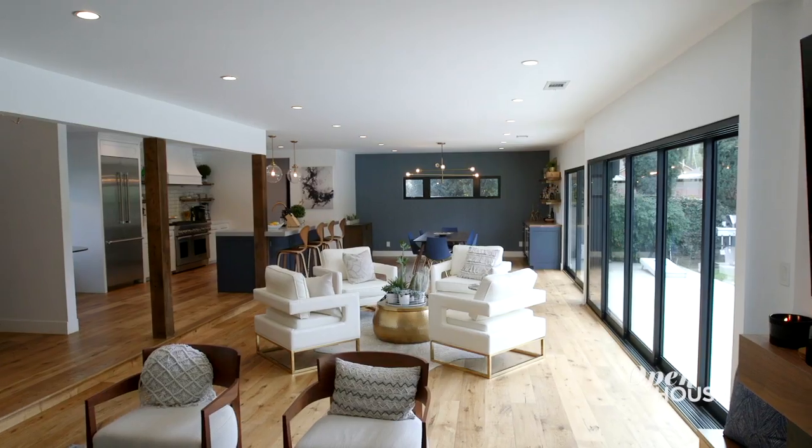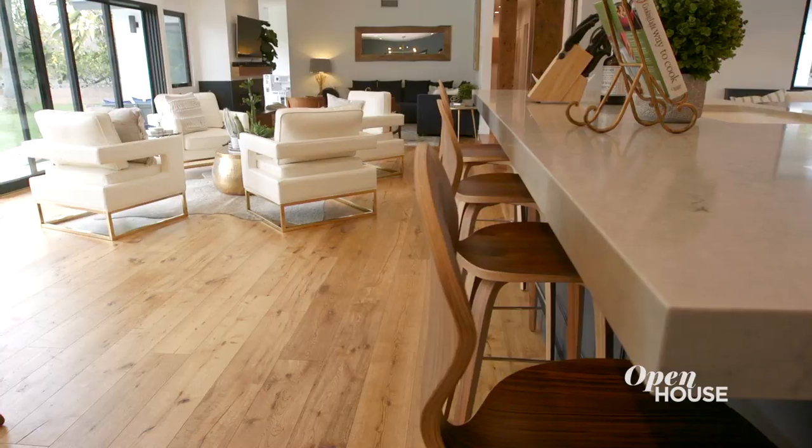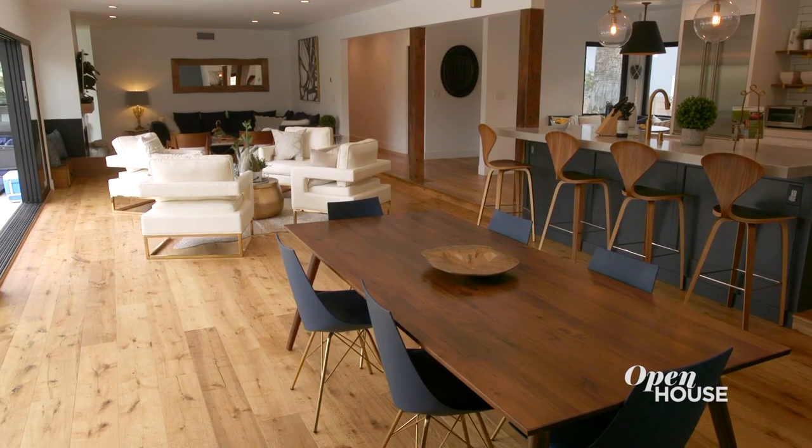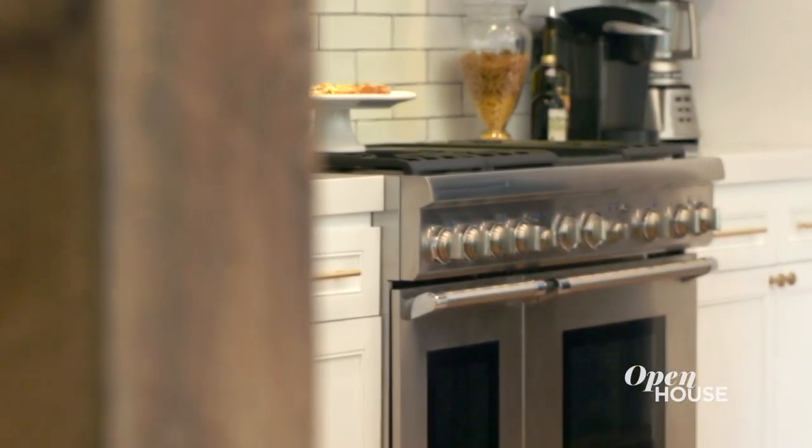So one of the first things that you'll notice in the home is all the windows and the light and brightness of the property. The living room space as a whole is really designed to be accommodating to our family of four or to entertain for dozens of people. One of the themes that you'll notice throughout the home is wood and dark elements, and they flow right through starting at our kitchen. That's where the parties start as well. Follow me.